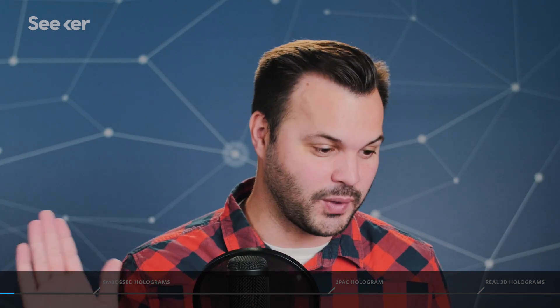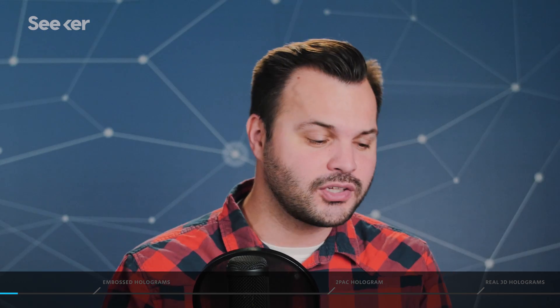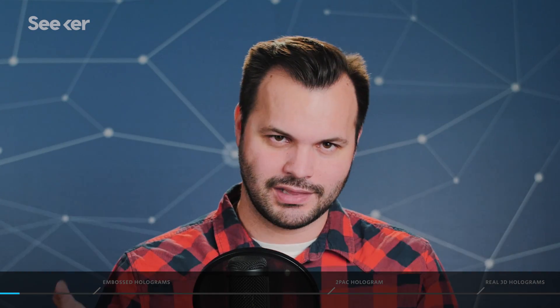Hey everyone, thanks for tuning in to Seeker Plus today. I'm Trace and this is episode two of three in our new series on holograms. Make sure you subscribe to get all the episodes. If you didn't listen to the first one, go back, because this one will make more sense if you do. Today we're going to talk about how we got holograms on everything, because now they are everywhere — what these things are called, how they're made, what about moving holograms, and so much more. Let's kick into it.